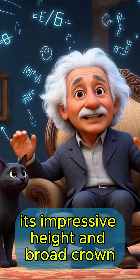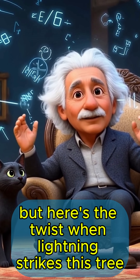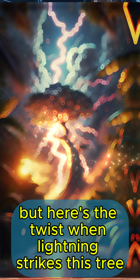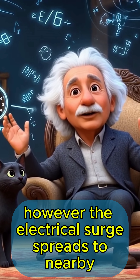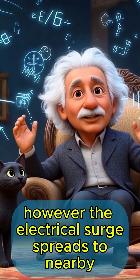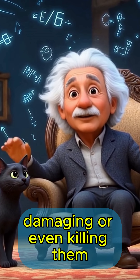Its impressive height and broad crown make it a prime target for lightning. But here's the twist: when lightning strikes this tree, it often leaves the Dipteryx oleifera unscathed. However, the electrical surge spreads to nearby competing trees and parasitic vines, damaging or even killing them.